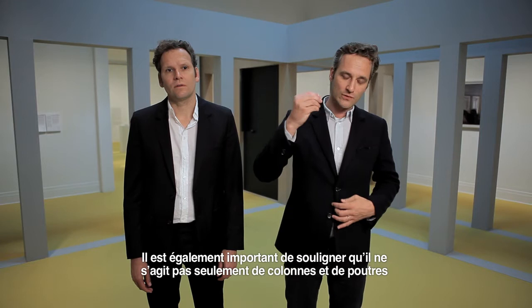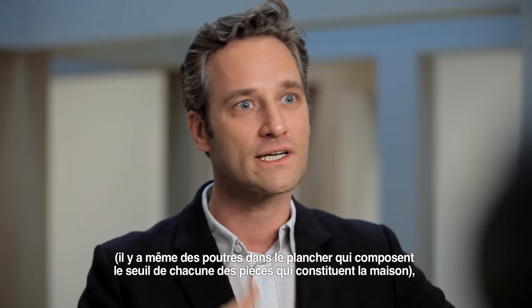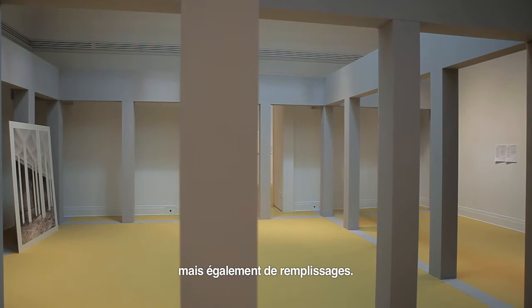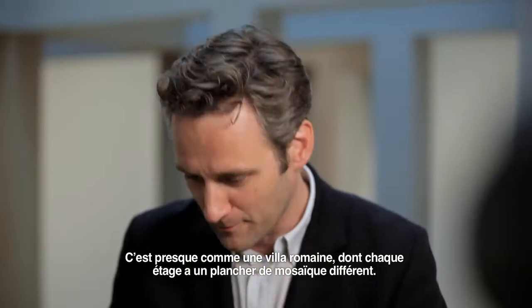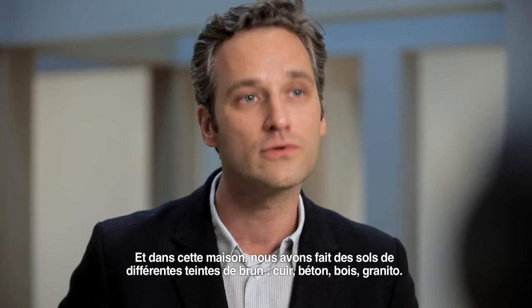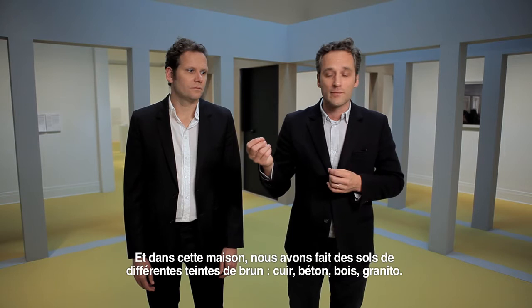What is very important also is that it's not only about the columns and about the beams — there are even beams in the floor that make the threshold for each of the rooms that compose the house — but it's also about the infills. It's almost like a Roman villa where each floor has a different mosaic floor. In this house we made floors of different tones of brown: in leather, in concrete, in wood, terrazzo.